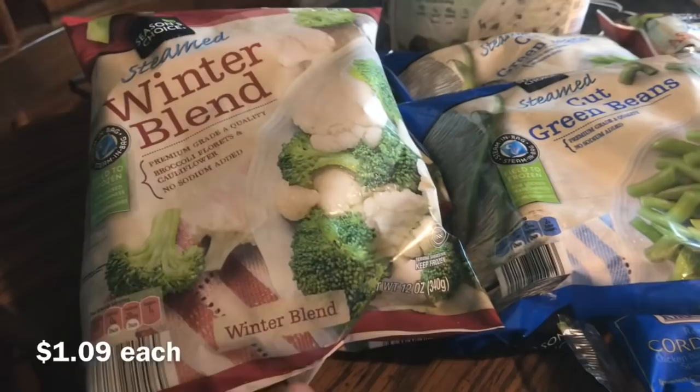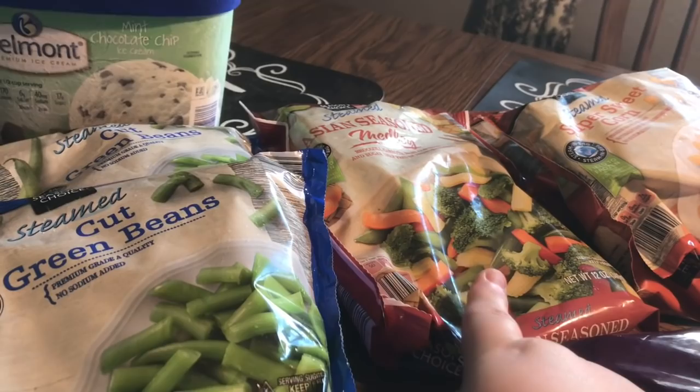First, they had their steamed winter blend — it's a seasonal item, just broccoli and cauliflower. I love it, so I got two bags of that. We also got two bags of steamed cup green beans, one bag of the Asian medley which is already seasoned. Jim and I like this — we just microwave one of those 90-second rices with this and some grilled chicken, and that's a meal.